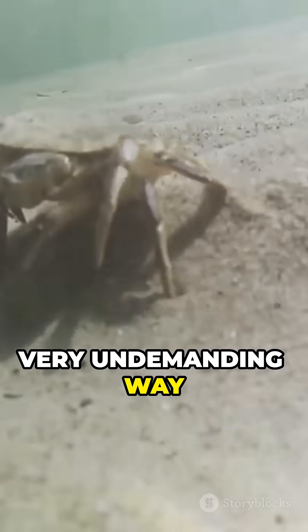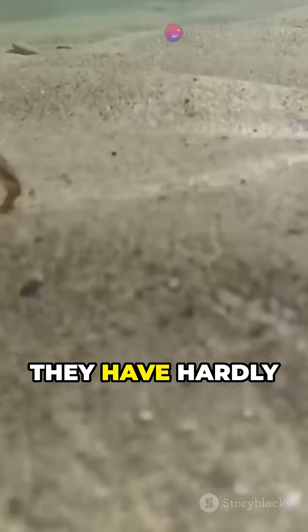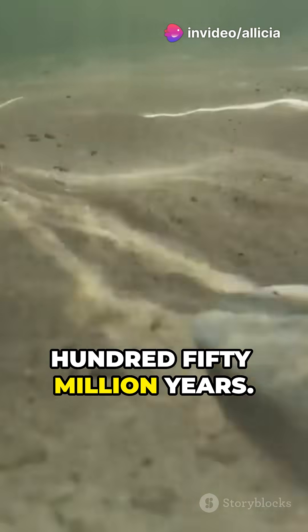They have a very undemanding way of life, feeding on mussels, mollusks, and carrion on the seafloor. Because of this lifestyle, they have hardly changed for 250 million years.